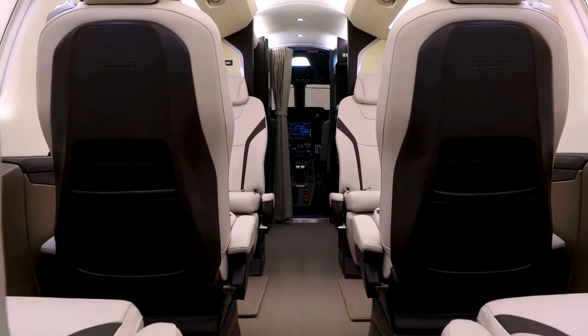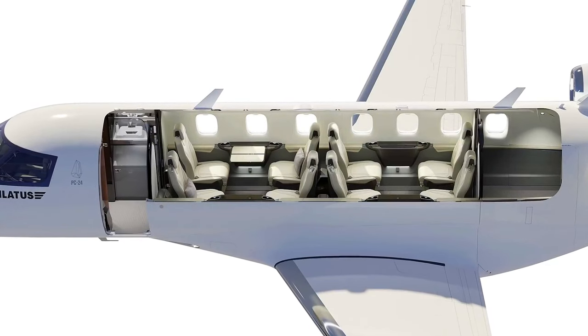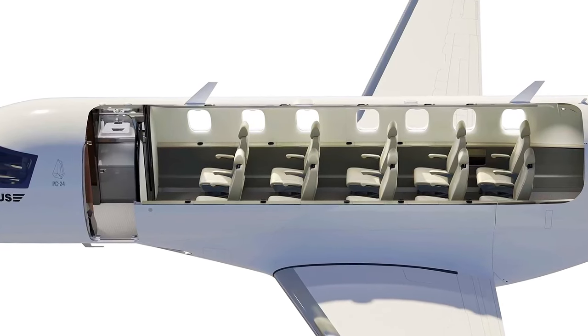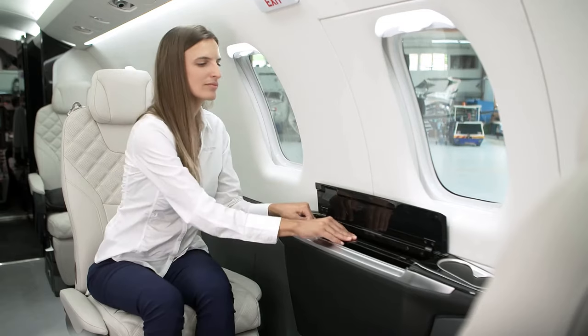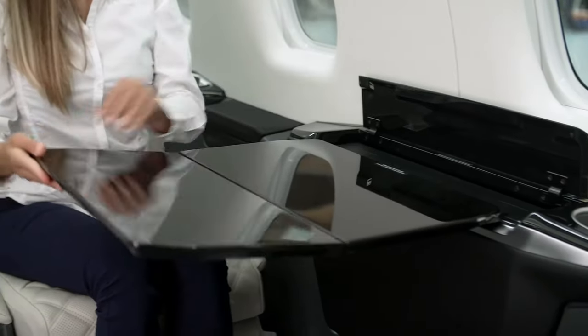The cabin layout offers multiple configurations that allow for maximum adaptability. You can go for the standard 8-passenger seating arrangement, perfect for business trips or family getaways. Need more room? The cabin can be reconfigured to fit up to 11 passengers comfortably. And if you're looking for a corporate setup, this jet can be transformed into a flying boardroom, with a table and facing seats, making those in-flight meetings a breeze.